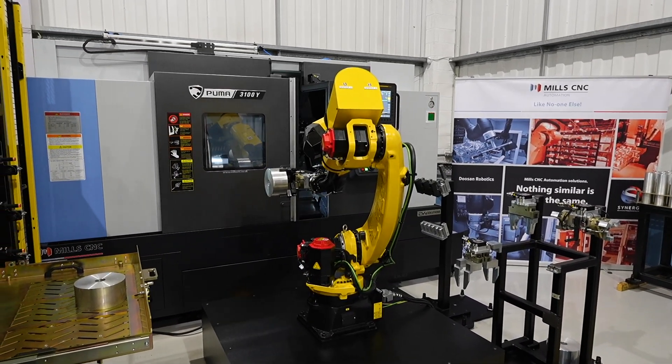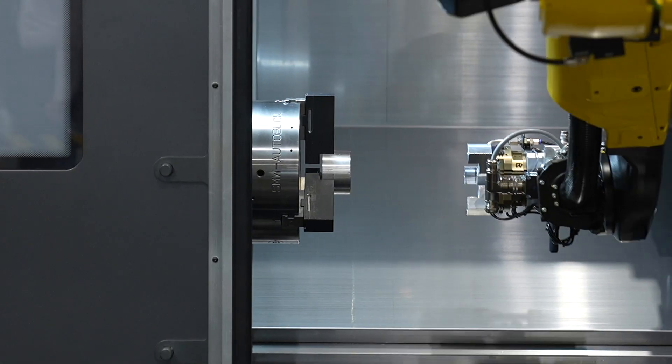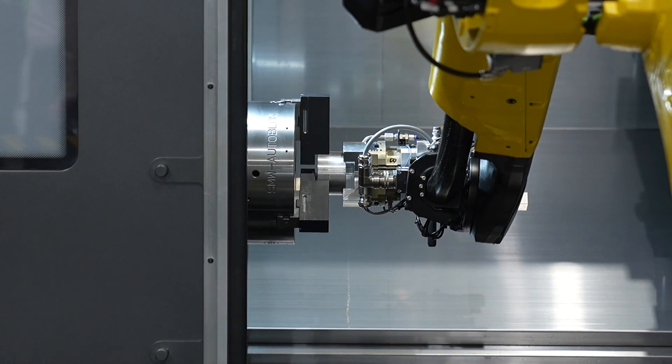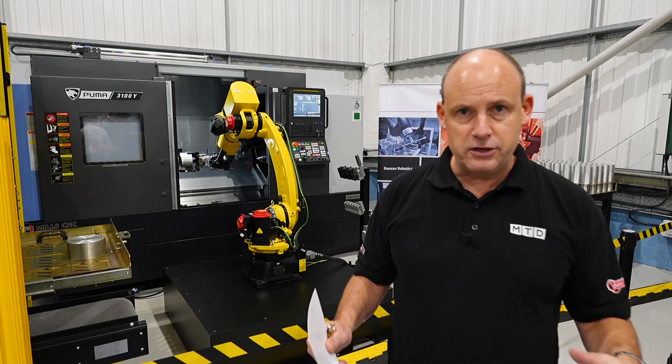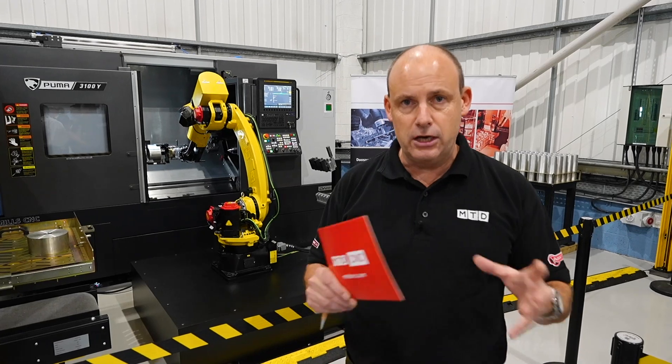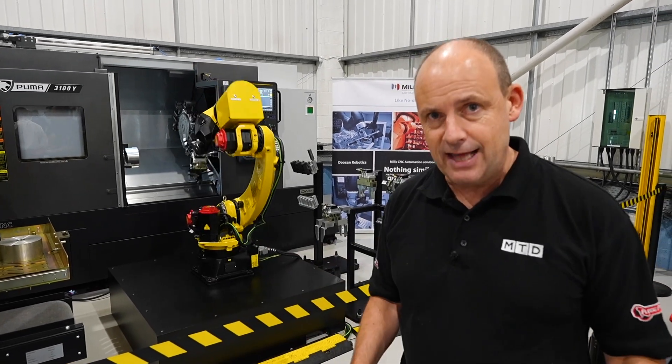This robot is feeding a DN Solutions Puma 3100 Y axis machine. What's really interesting is how the demand for automation for Mills C&C is continually increasing, and here they've taken automation to the next level.